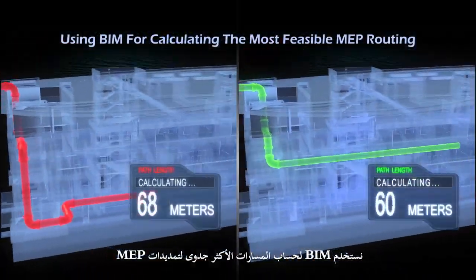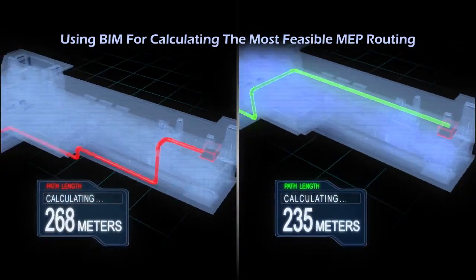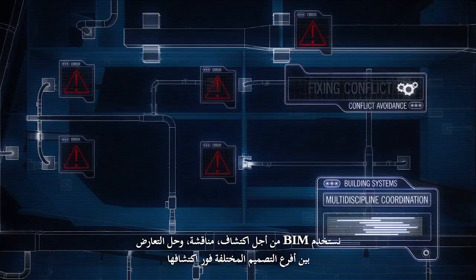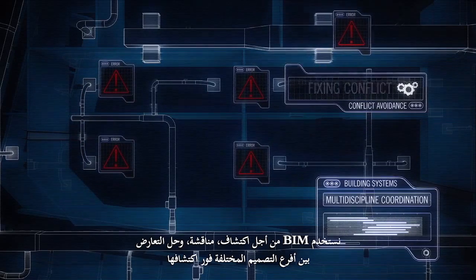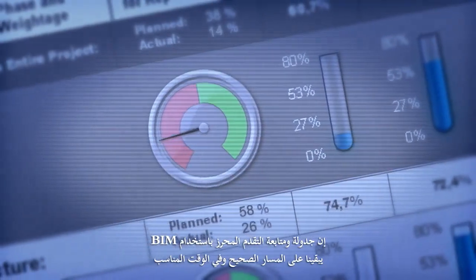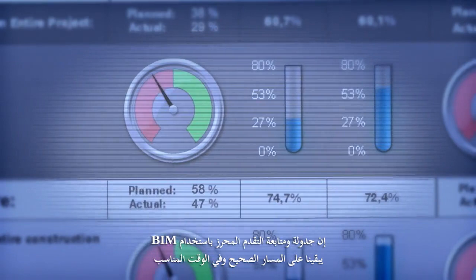We use BIM for calculating the most feasible MEP routing. We use BIM for detecting, communicating and solving design conflicts on the spot. Scheduling and progress monitoring using BIM keeps us on track and in time.